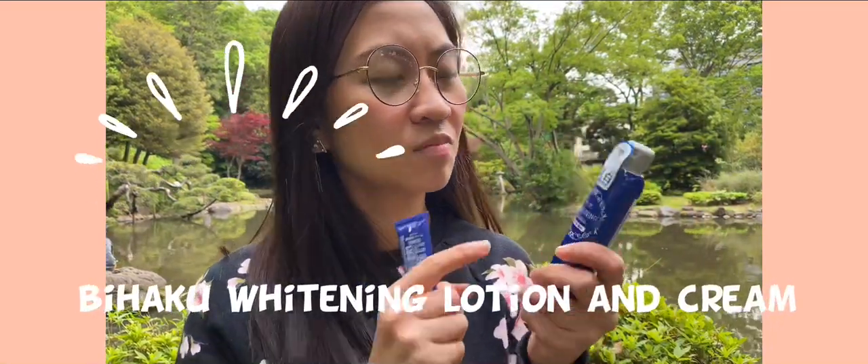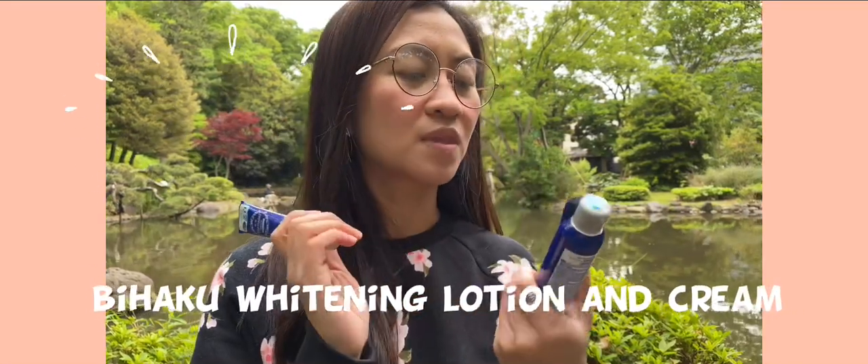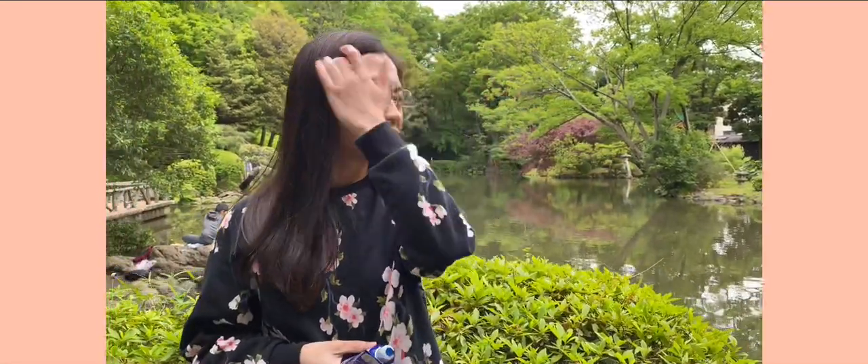This is the Daiso Bihaku whitening lotion, and also its whitening cream. Just a reminder — lotions in Japan are not creamy in general, unlike in the Philippines. Here, it's more of a watery consistency, which was quite a shock for me when I first came to Japan.